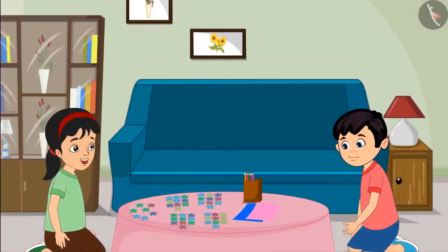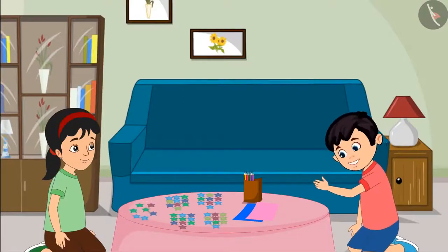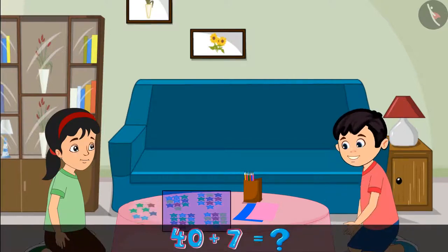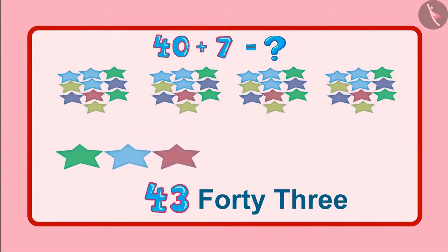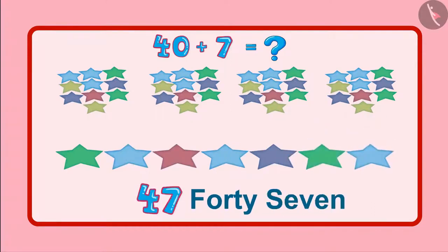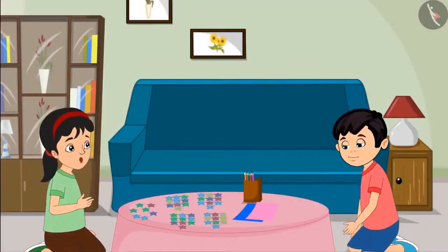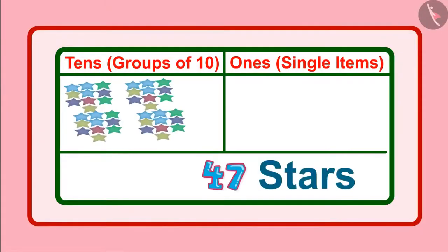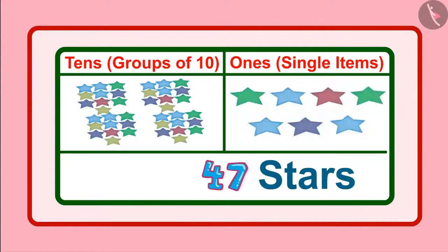Now how many stars are left, Chotu? There are 7 stars left. This means 40 stars and 7 stars. So these will be 41, 42, 43, 44, 45, 46, 47. So the total number of stars are 47. Yes Chotu, this means we have 4 groups of 10 and along with this, 7 single units.